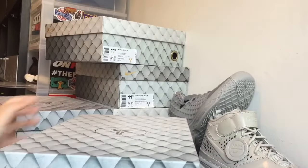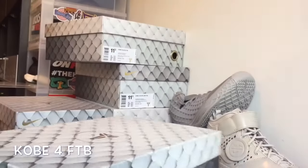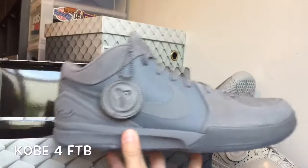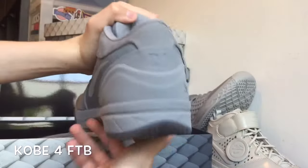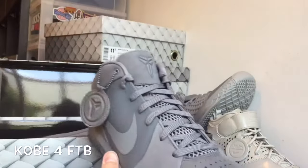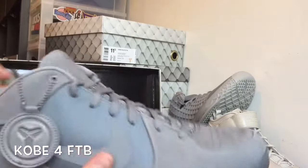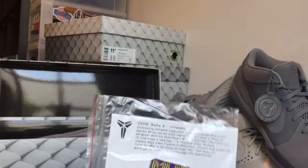Next up, continuing with the Fade to Black boxes, is the Nike Kobe 4 Fade to Black. This one is kind of big so I'm going to have to get a side swap, but still a really dope shoe — one of my favorites I picked up from the collection. You guys can see basically all the details. Just a really nice shoe. You have that Nubuck suede on the toe box and that Flywire on the side. And right here is the Kobe 4 pin.